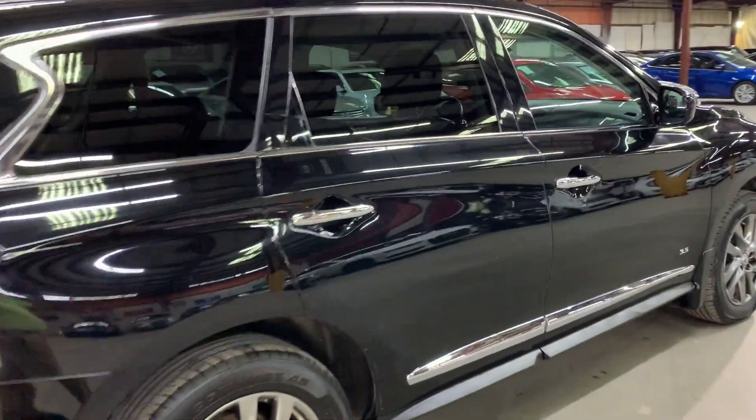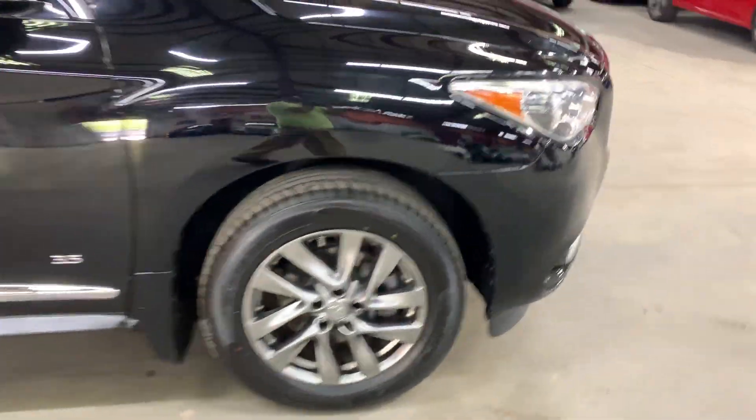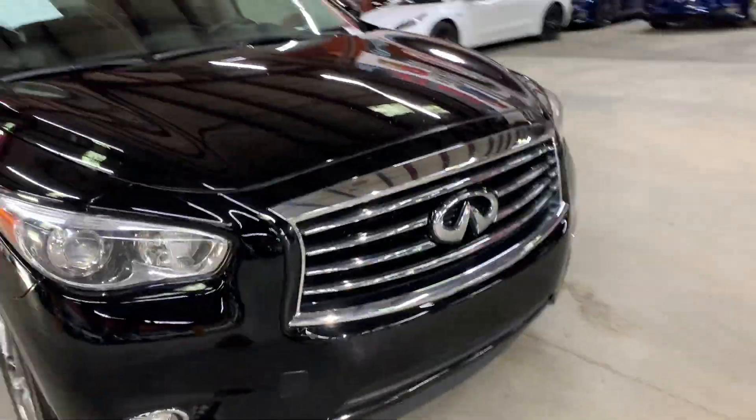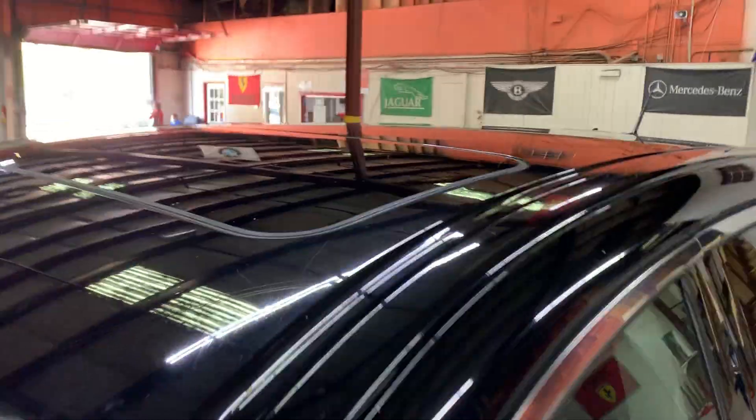Once we finish checking out the interior, we will come back outside and take a closer look at the wheels, headlights, and taillights, just to make sure that they work properly. We'll also pop the hood open so you can take a look at the engine. This vehicle does come with a sunroof, so we'll also retract that so you can check it out.